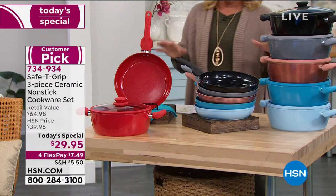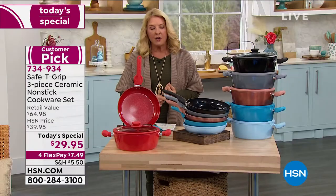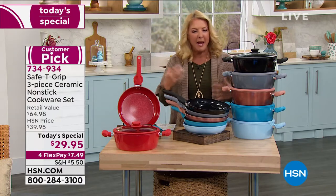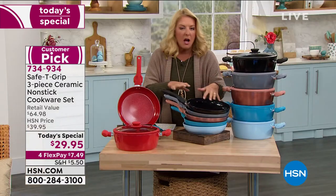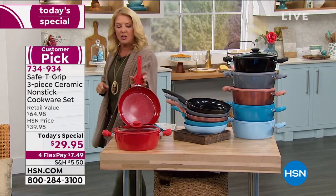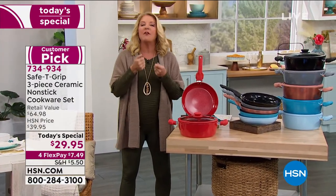I call this the smart brand of cookware because you get three guaranteed things: comfort, stability, and balance. That's the secret behind Safety Grip. They've created an exclusive line you can only get here at HSN. The whole concept really surrounds the handle — a superior design that makes it very comfortable and very balanced to cook.